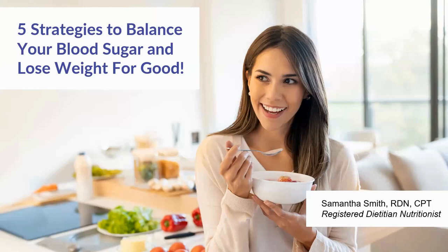Welcome everybody. Today we're going to be learning five strategies to balance your blood sugar and lose weight for good. My name is Samantha Smith, I'm one of the registered dietitian nutritionists here at Juno Wellness, and I'm also a certified personal trainer. Let's get into the information.